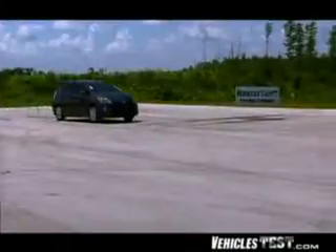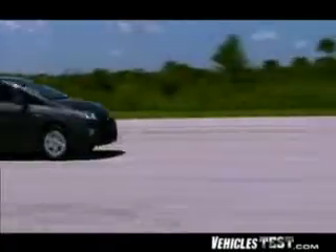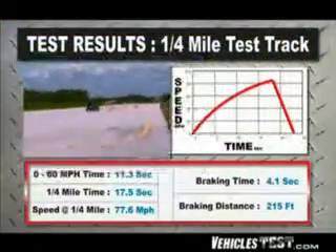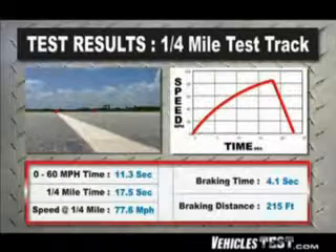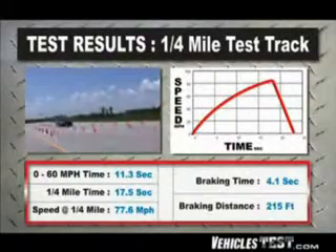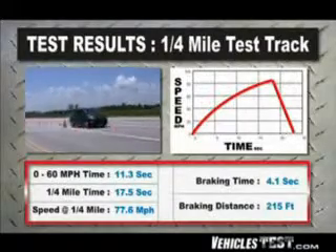While we're talking about performance, our tests showed that the Prius is nothing like a slow-to-go electric car. Thanks to the gas engine, the Prius went from 0 to 60 miles per hour in 11.3 seconds, and for highway passing it went from 50 to 70 miles per hour in just 6.4 seconds.